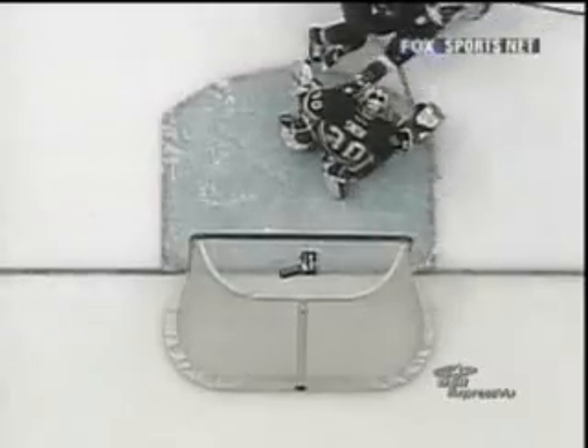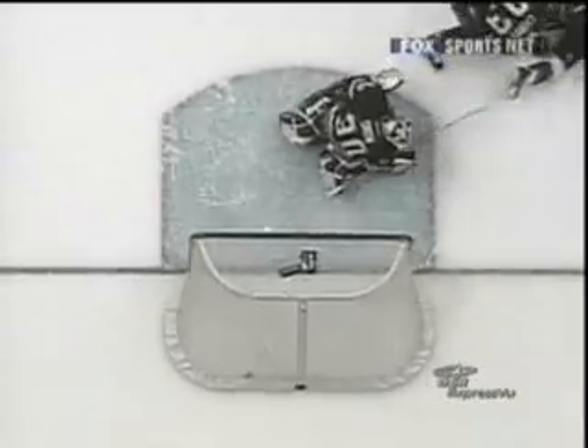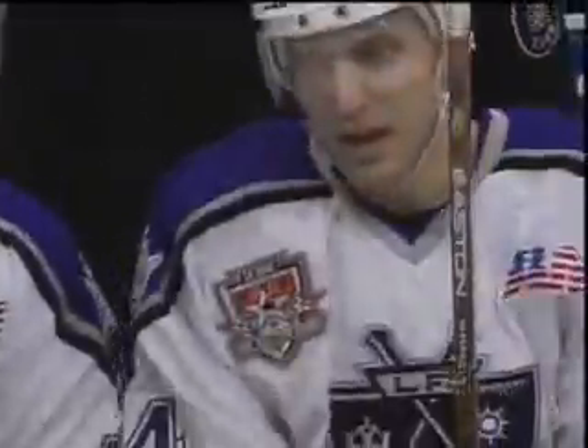You'll see the goaltender open up. Yes, there's the stick on the back end. Here comes the puck between the legs. So the forecheck works by the Kings Energy Unit. The pretty ones don't necessarily go in all the time.